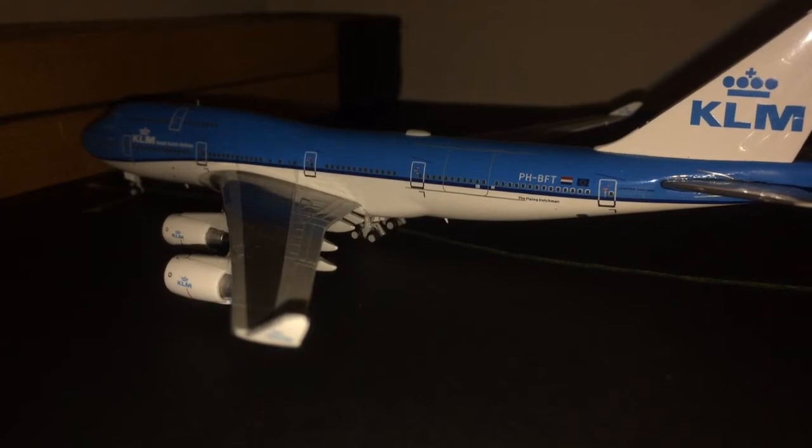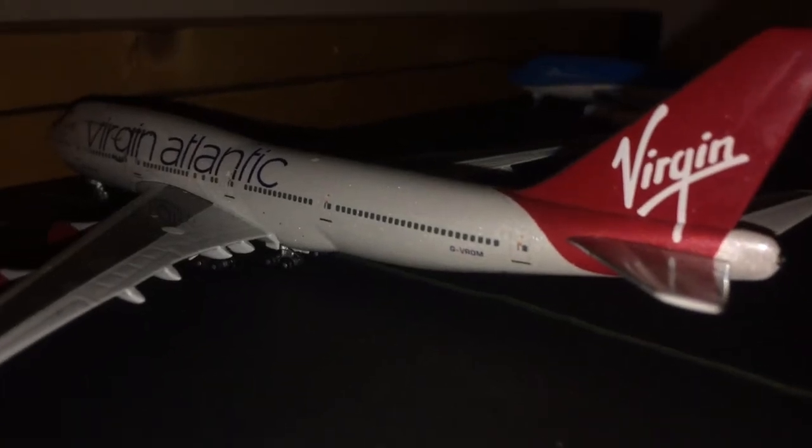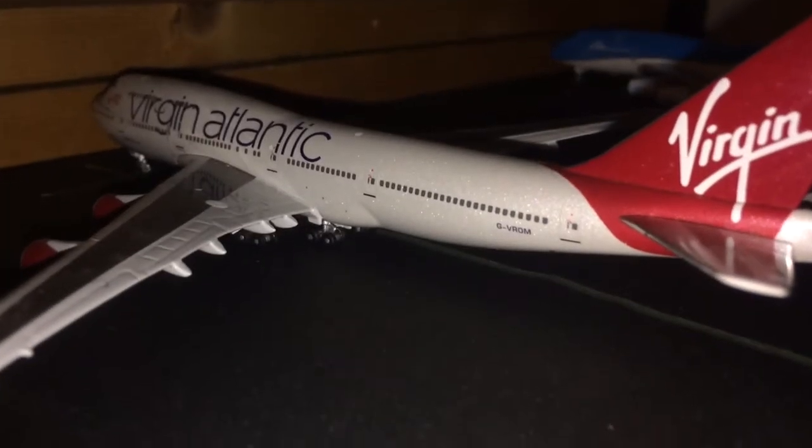Right here we have the beautiful KLM Boeing 747-400 in the KLM 2015 colors. This aircraft is going to be heading out to Amsterdam Schiphol. Right here we have a Virgin Atlantic Boeing 747-400. This aircraft is going to be heading out to London Gatwick.